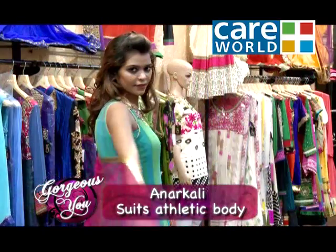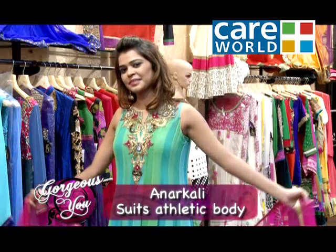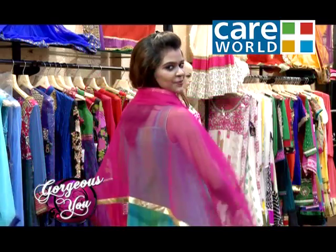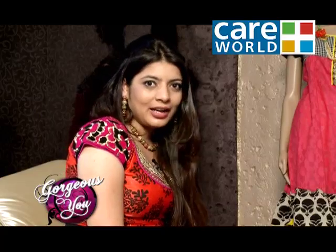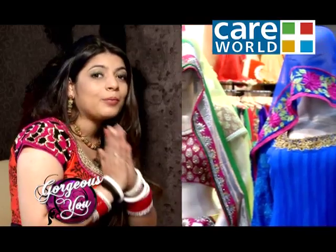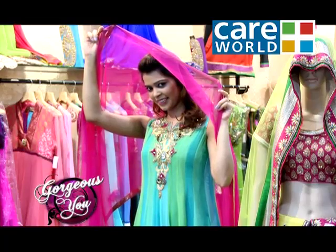For an athletic body type, Anarkalis are a plus — again, for someone who is not obese but not on the slim side. Anarkalis are a plus because if the body is curvy, it looks very good. Friends, if you want to hide your body's flaws and get a perfect look, you should try Anarkali because this will give you the look you want — gorgeous and fabulous.